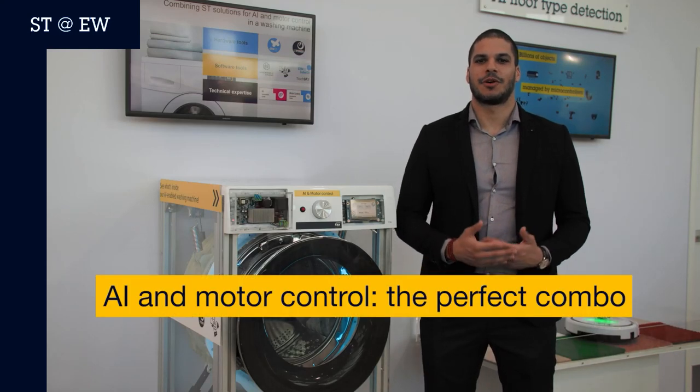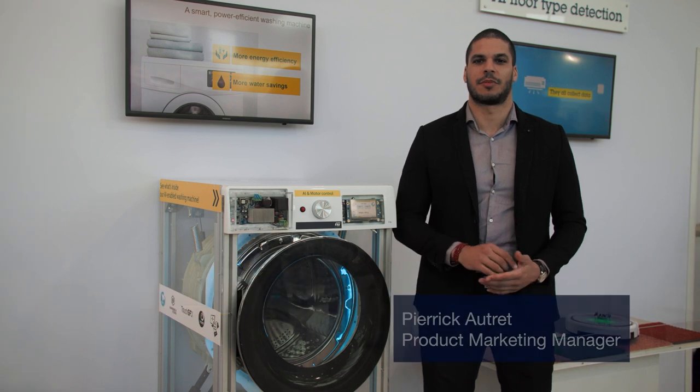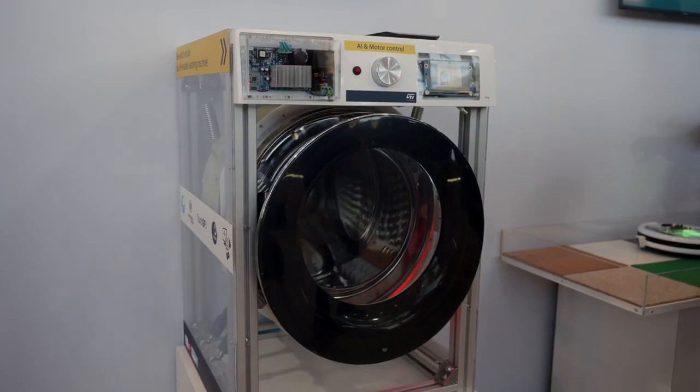At ST, we are offering a wide range of products to augment your application and improve the life of your customers. The STM32G4 and its rich set of advanced analog peripherals is the perfect candidate for motor control applications, like washing machines for example.